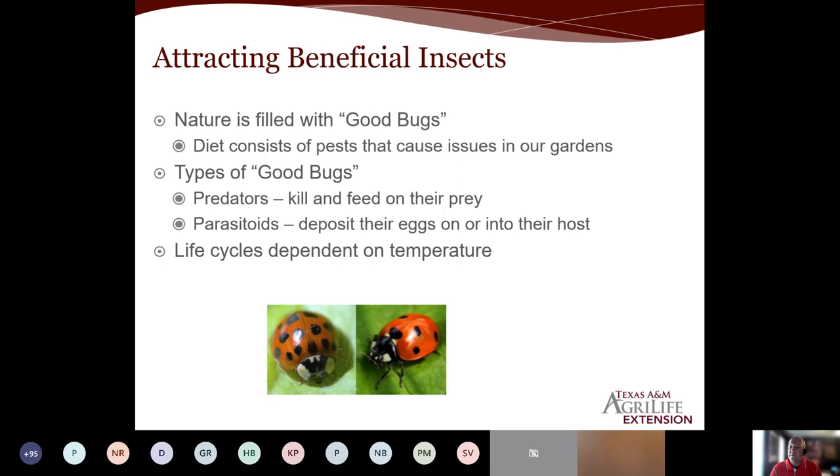There are different stages — even the lady beetles shown here are predators. They will feed on aphids and various other insects. Then we also have the parasitoids. These are little wasp-like insects, very small — almost the size of a fruit fly or a gnat. They will deposit their eggs either on or into their host, and these eggs will develop and feed on their host, literally killing it from the inside out. With all insects, life cycles are dependent on temperature. As our temperatures rise, these life cycles will shorten.